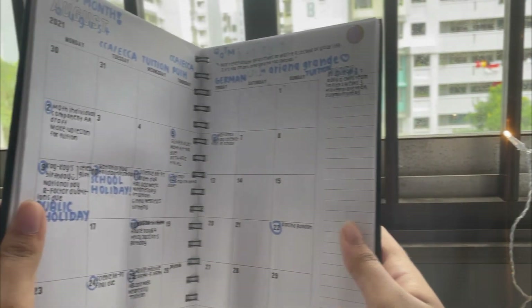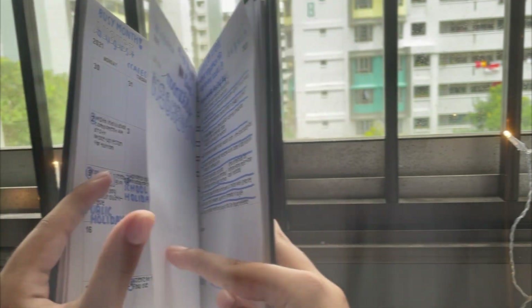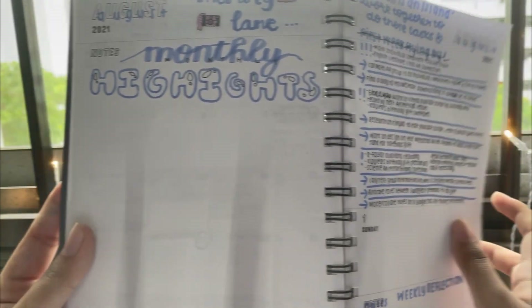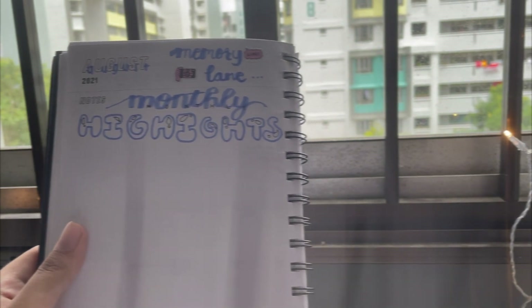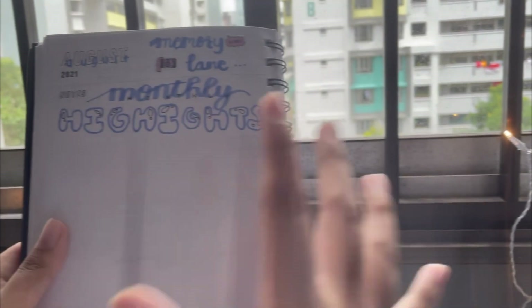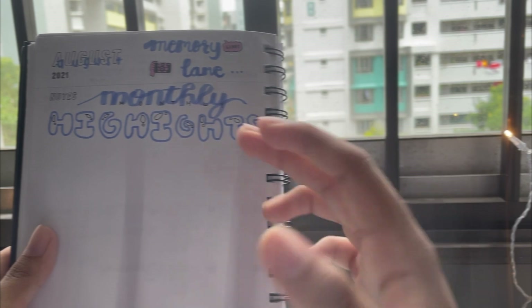The next page is monthly highlights — it's like a memory lane. I thought it'd be a nostalgic vibe and it'll be quite nice to look through once the month has ended, or the year has ended. Every time I do a page I trace the word 'August,' kind of like writing the date on every worksheet.